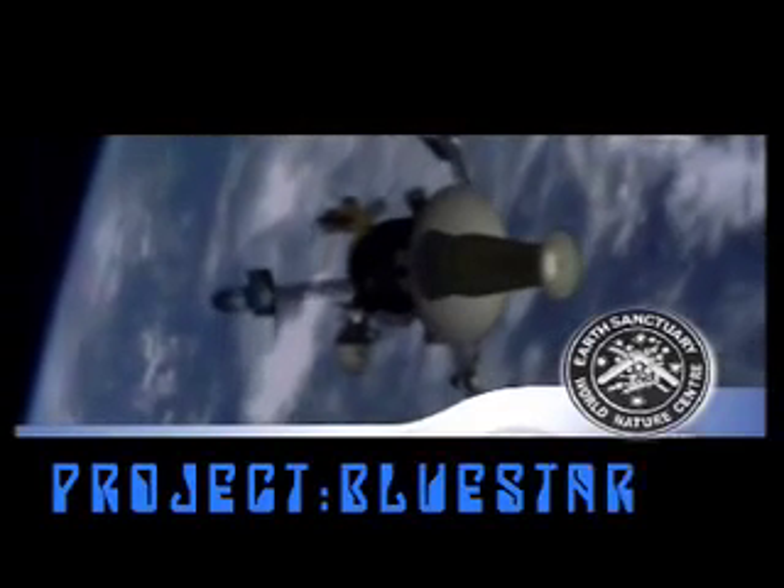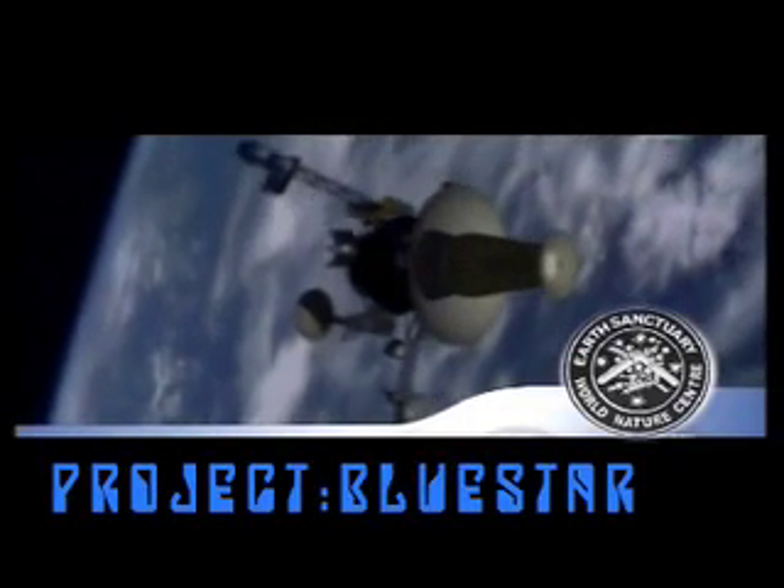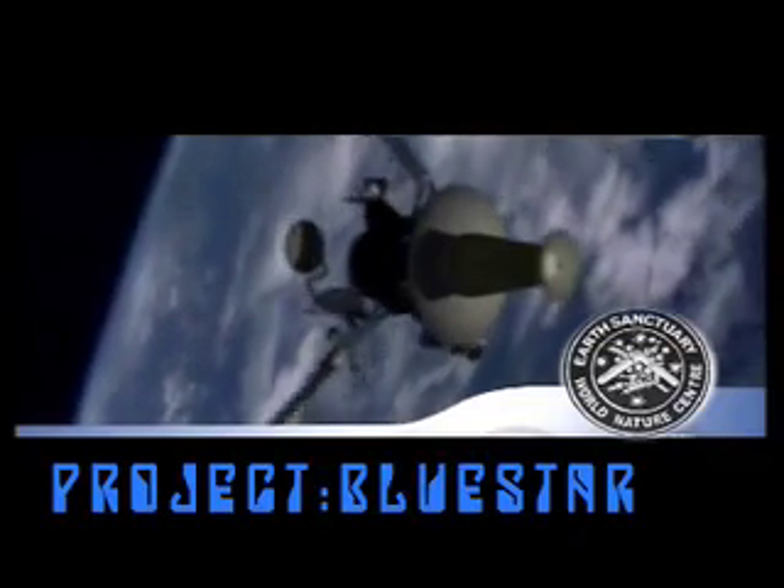Welcome back to the Project Blue Star Campaign Diary. So what's the team up to now? It's preparation time at Earth Sanctuary World Nature Centre to get the place ready and running for the 2008 Earth-Based Sustainable Living Market Festival.